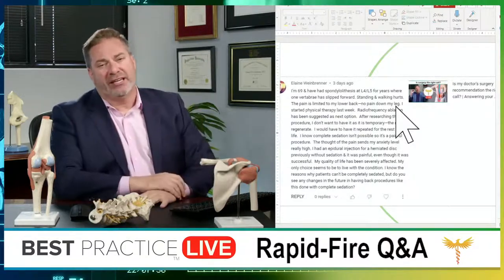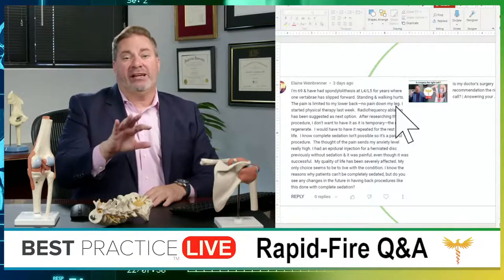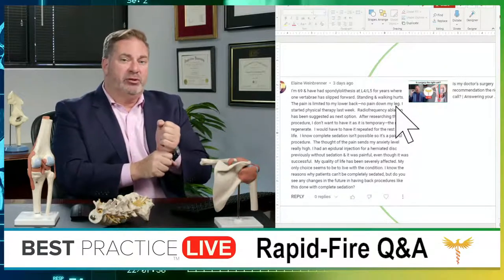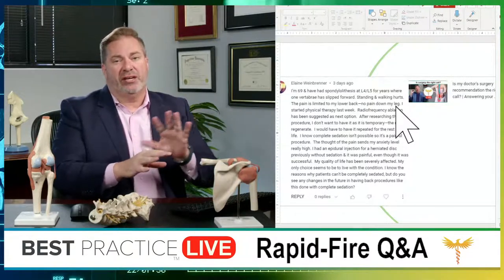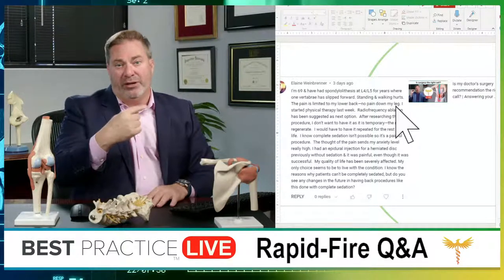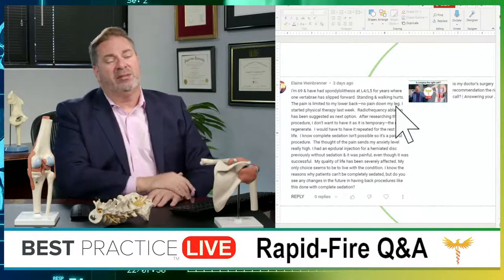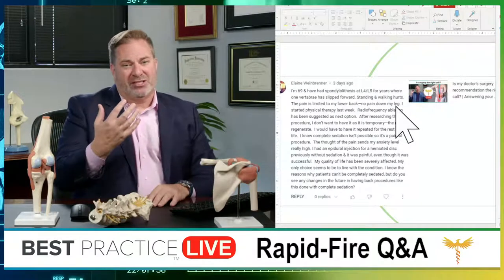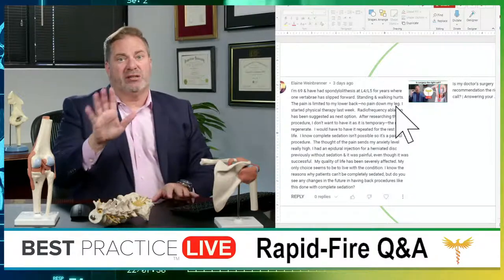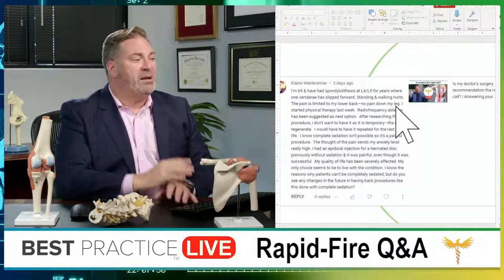She's most likely got spondylolisthesis without stenosis. The way to find out for sure is on an MRI — the X-ray shows how the bones moved, the MRI shows severity of narrowing. I wouldn't even get an MRI if she's not having leg pain, bladder problems, or numbness — especially perineal numbness, which is numbness around the vagina and rectum. In Arizona we say anywhere your bum touches the saddle. If there's any numbness there, that's an emergency — get imaged right away.